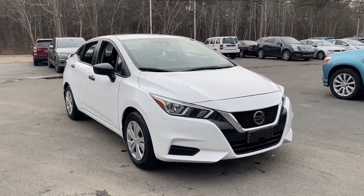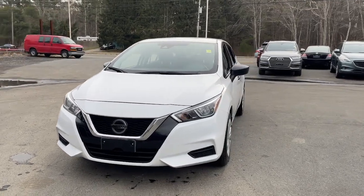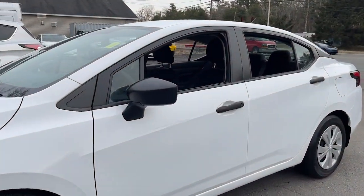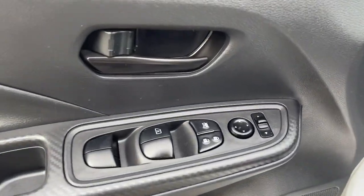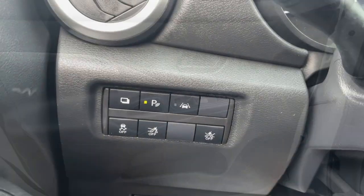You will be amazed by this 2020 Nissan Versa. With less than 25,000 miles on the odometer, this vehicle stands out from the rest. Get sleek style and the latest driver assist tech standard in this well-equipped Versa. Aerodynamic and efficient, this upscale compact makes every journey a pleasure.